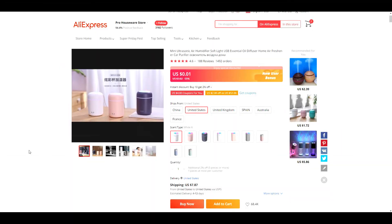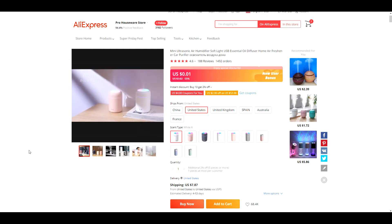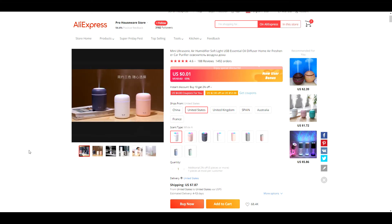Product number eight is this diffuser. This is an evergreen product with a lot of potential for upsells with different essential oils. You could sell the diffuser by itself or bundle it with several different scents to make it a package deal and sell more product that way.